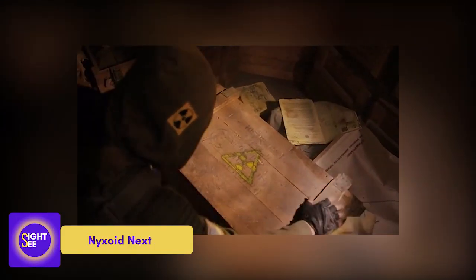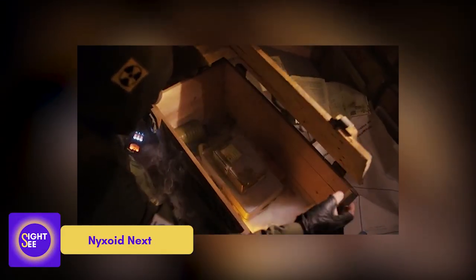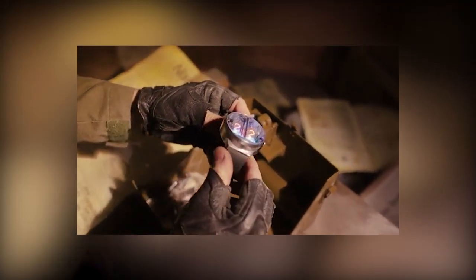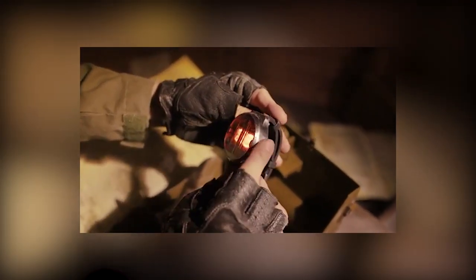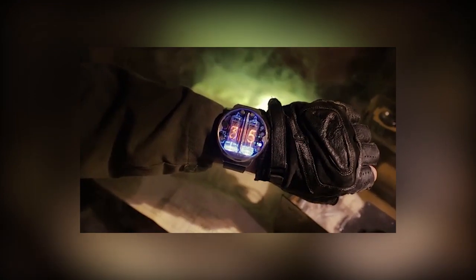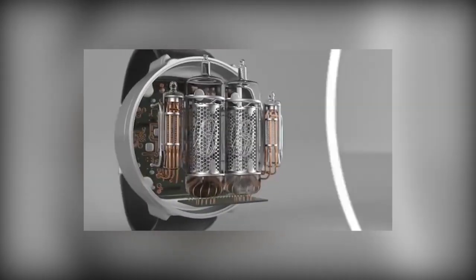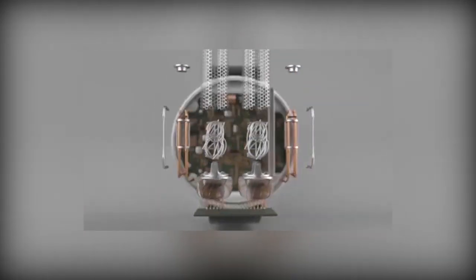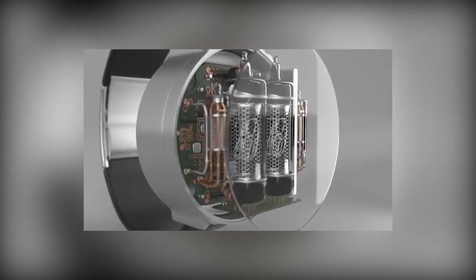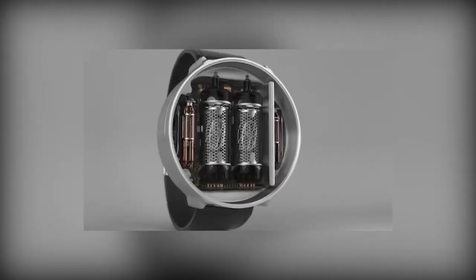Nyxoid Next. The American company Handmade Workshop exhibited a distinctive timepiece influenced by 20th century technologies and design. The dial, which is a gas discharge indicator, is the watch's main feature. In a tube filled with inert gas, metal electrodes that create numerals are layered, giving the digits a three-dimensional appearance with varied depths. Fans of Steampunk and industrial aesthetic will enjoy Nyxoid Next. It's even more convenient with the tilt sensor, high-capacity battery, and magnetic charging plug. The cost starts at $350.